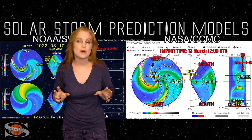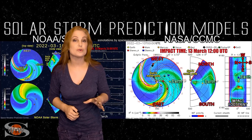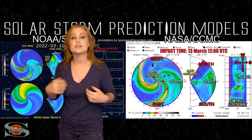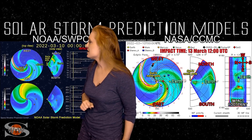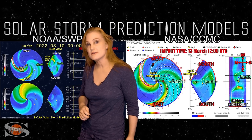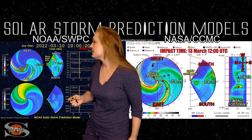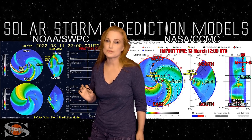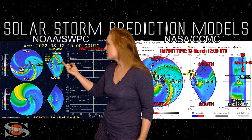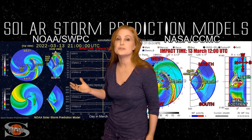Switching to our solar storm prediction models, both NOAA and NASA have made predictions of the arrival time of this Earth-directed solar storm. The NOAA model — this is Enlil — shows density on the top panel and velocity on the bottom, looking down at the Sun from the North Pole with Earth off to the right. This is actually a slightly slower solar storm launch than what NASA predicts. The NOAA impact time is expected to be late on the 13th, at 2100 UTC.